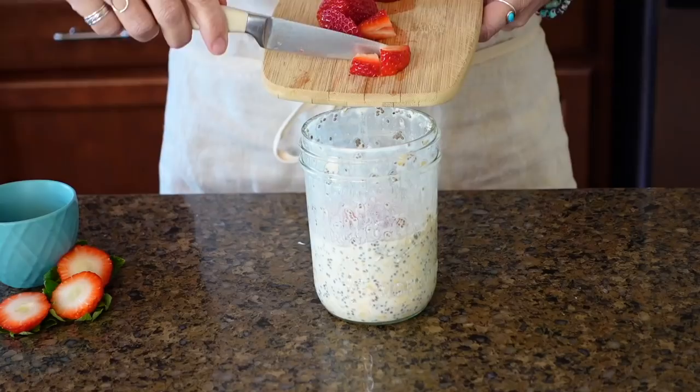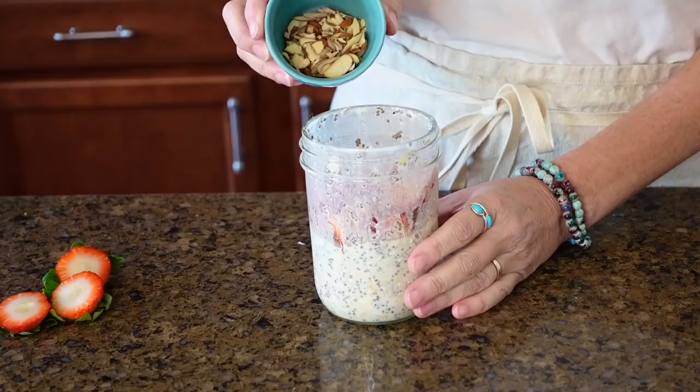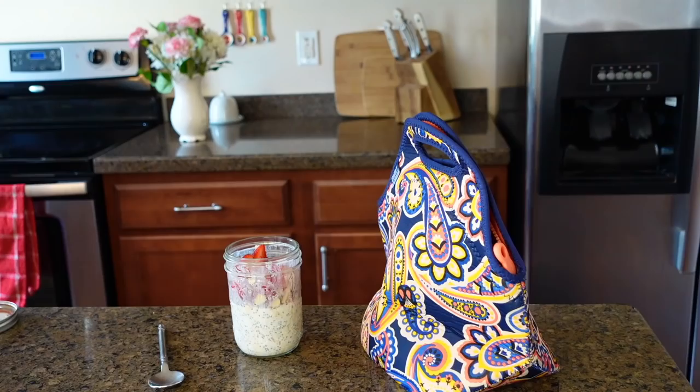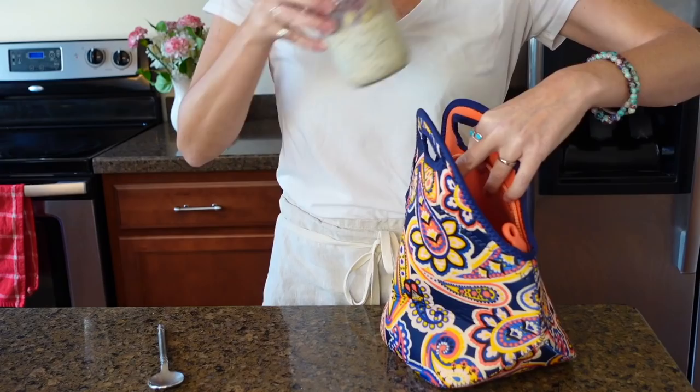The next morning you just top with your favorite fruit, nuts, granola, anything you want. This is perfect for pre-making the night before so that in the morning you really don't have to think about your breakfast at all. You can make these in single serving size or double or triple the recipe if you're making for the whole family.